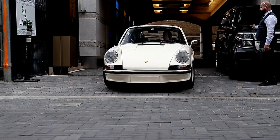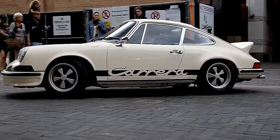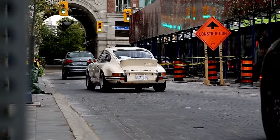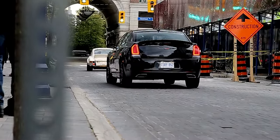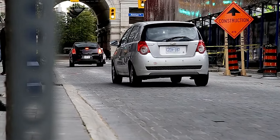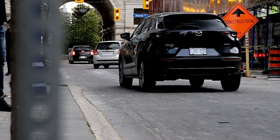We got another Dare to Dream Garage car right here. Wow — 2.7 Carrera RS. Unreal. He's got LaFerraris, Bugattis, 300SL Goings, and that. Wow.